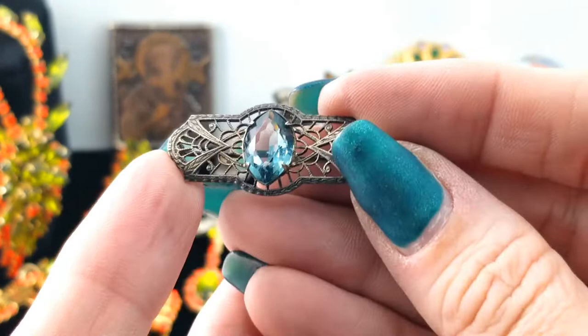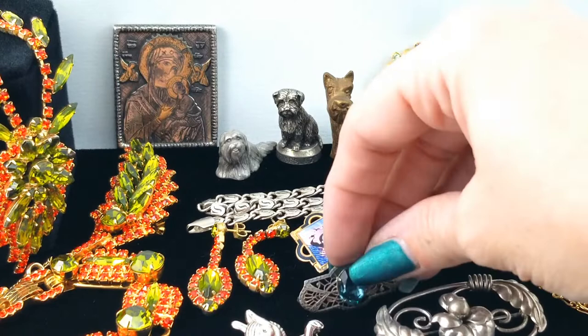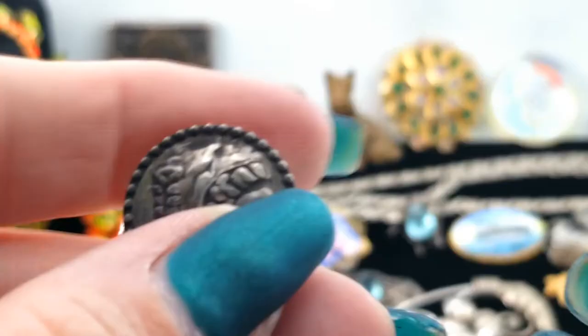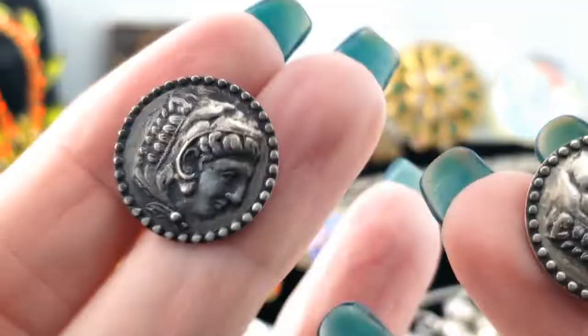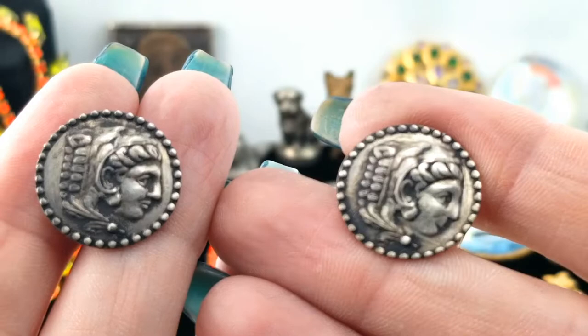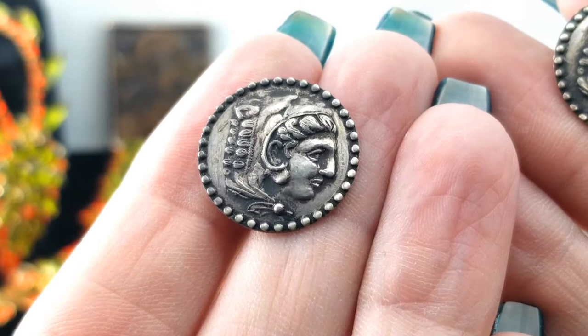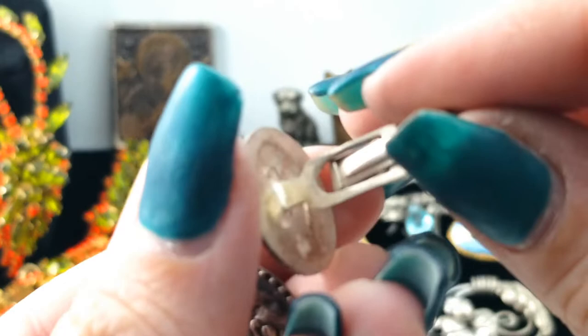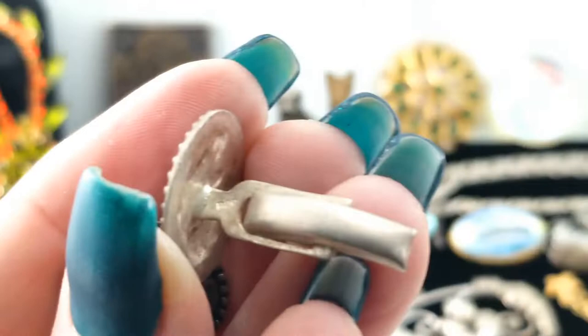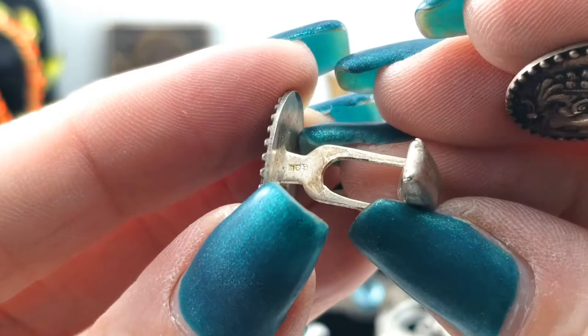All right — cufflinks! I have a pair of cufflinks. They have faces on them. Here's the back. What does that say? 800 — so 80% silver. They're thin and lightweight, not like a lot of the cufflinks I've found here, but they have a lot of detail. Cool!